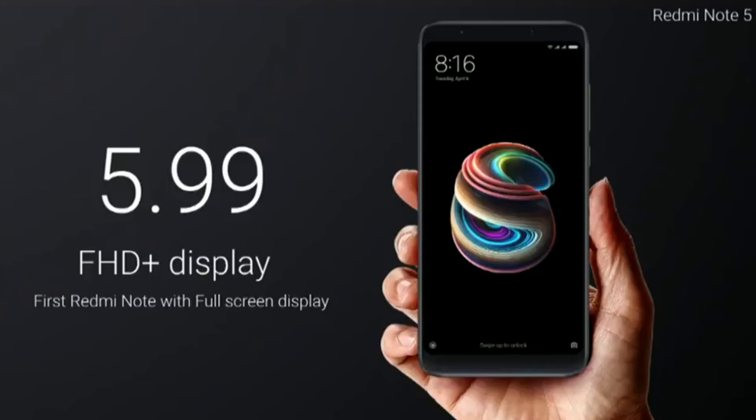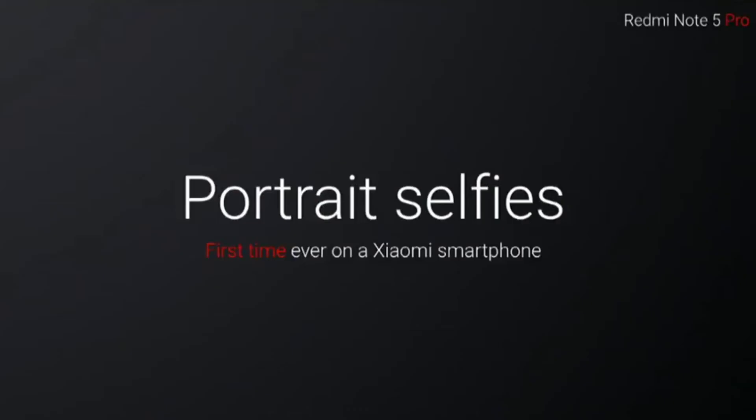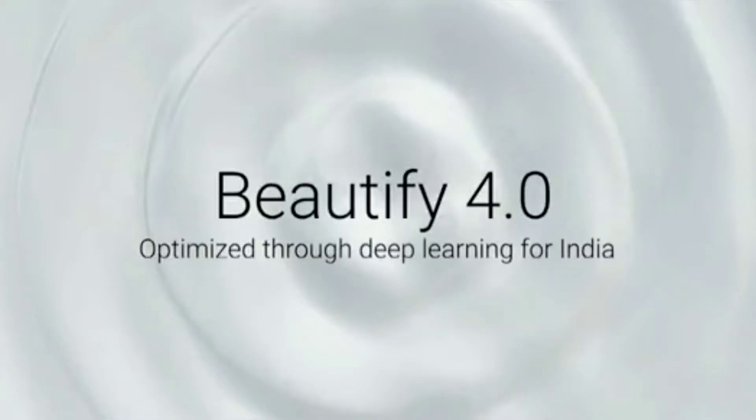The display is a 5.99-inch full HD+ display, the same as the Redmi Note 5. The camera also has electronic image stabilization to improve videos, which has been a feature in other phones for a long time. The portrait selfie mode is actually done with a single camera, just like the Pixel 2 XL, so I don't know why they highlighted it so heavily at the launch event.